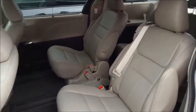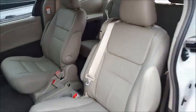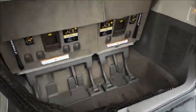Here's the captain chairs in the second row. And you can see a little bit there in the back — very roomy. A lot of room for kids, adults, or even the dog. A lot of room in the back.